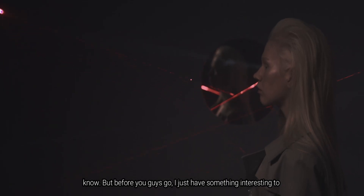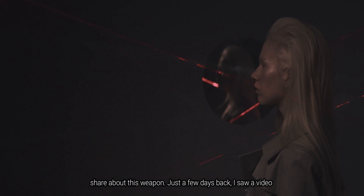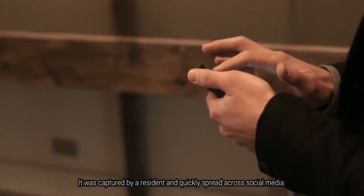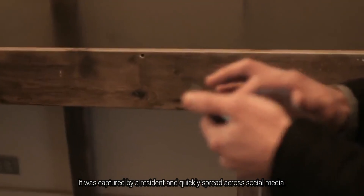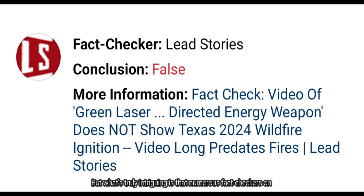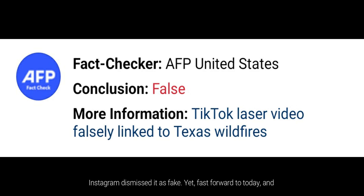But before you guys go, I just have something interesting to share about this weapon. Just a few days back, I saw a video featuring a mysterious green laser shooting into the Texas sky. It was captured by a resident and quickly spread across social media.